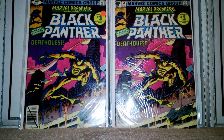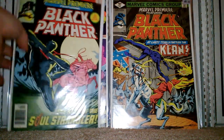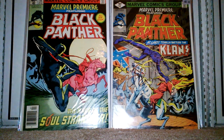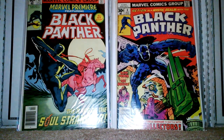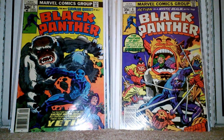I got two copies of that. Then 52 and 53. Then I think these are Kirby covers, but it's from the original series. I got issue number four, five, six, eight.